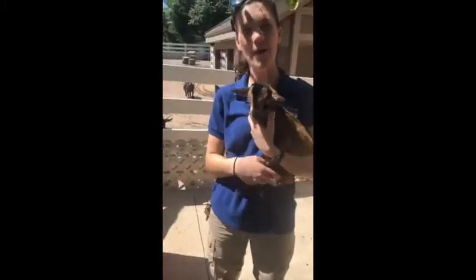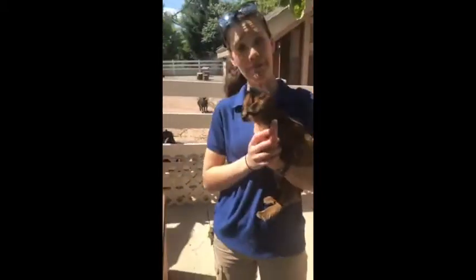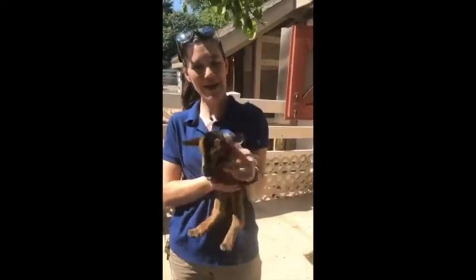All right, well, we'll get started. Welcome back to the goat yard. Marvel and Natasha have their babies, so we have four more San Clemente goat babies.